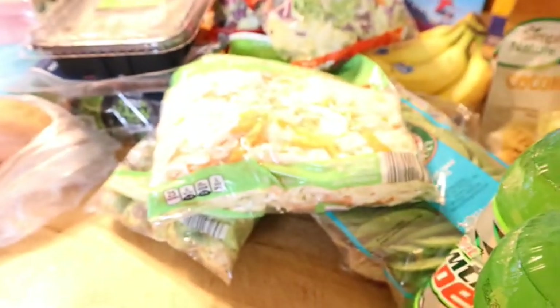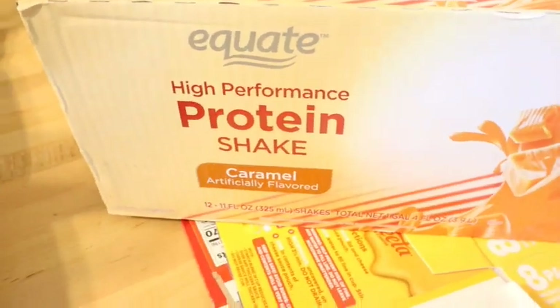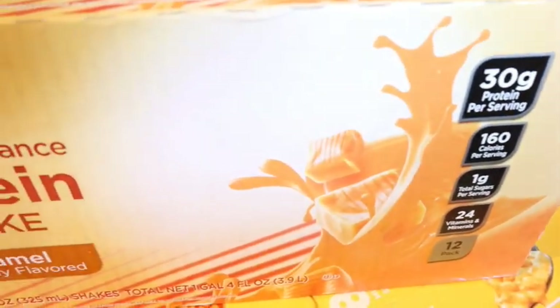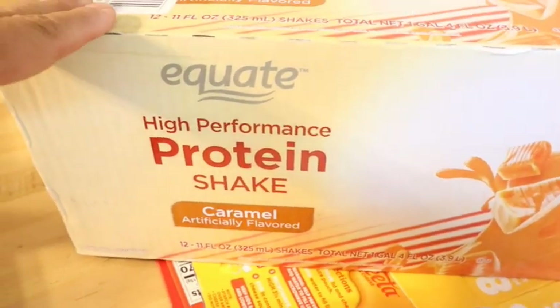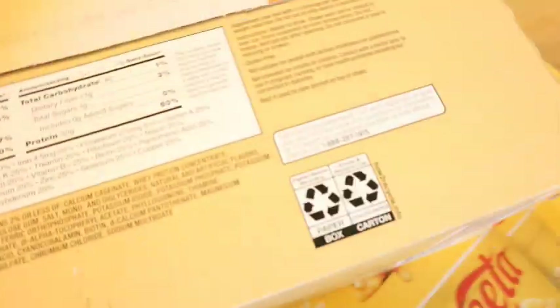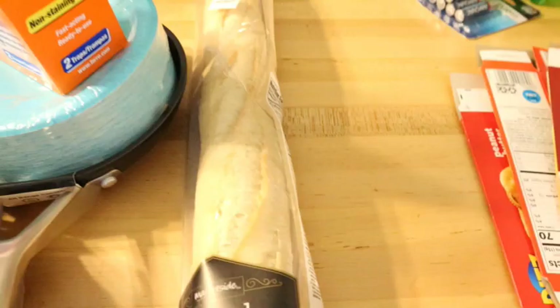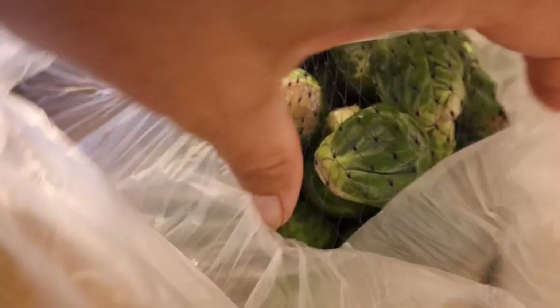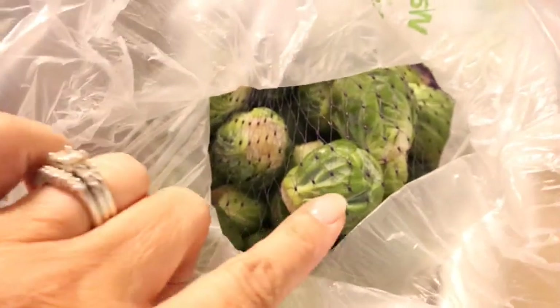I got the Equate high-performance protein shake in caramel flavor — there are 30 grams of protein per serving and I use half a carton for my protein coffee in the morning, so that's 15 grams and only 80 calories. I really look forward to it. My husband also wanted a French baguette. I wasn't sure Aldi had brussels sprouts, so I went ahead and ordered some on my Walmart grocery pickup order — we'll have lots of crispy brussels sprouts coming up.